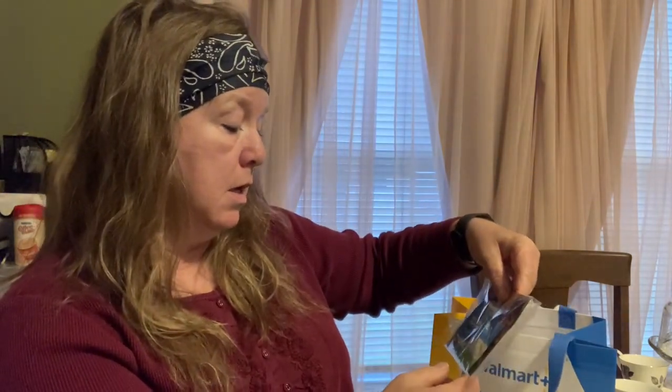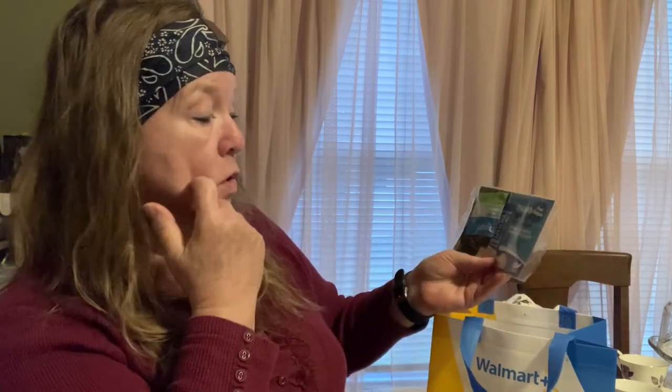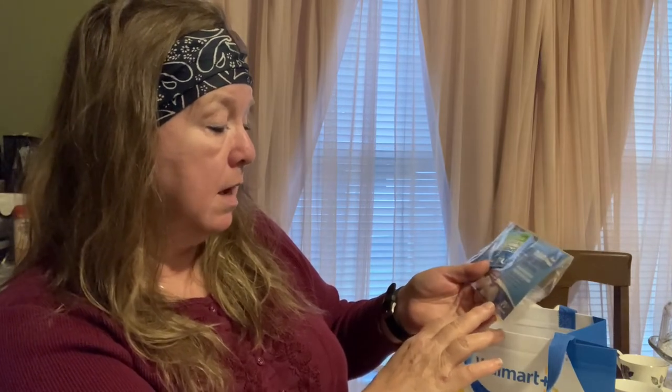And I have a sample package of — I don't know how you pronounce it — Nuun, N-U-U-N, sports hydration. Hydrates better than water alone. Tasty sports drink tablets made with optimized electrolytes to replace what's lost in sweat. I think these people think I do some serious exercise. If they would pay attention — because you know they track everything — to the size clothing I'm wearing, they would know better. Or maybe they're trying to tell me something.